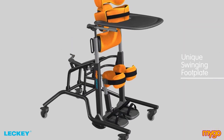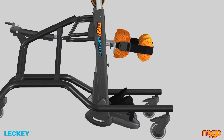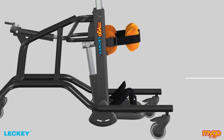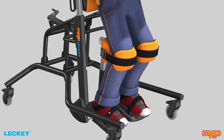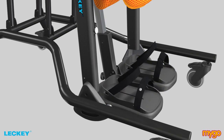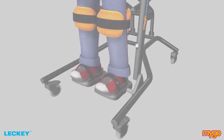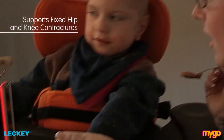The unique swinging foot plate design on the Mygo Stander mechanically links the movement of the foot plate to that of the knee support. This allows the user to stand in a fully supported position with hips and knees flexed, thereby taking the strain of tight hamstrings, hip flexors or Achilles tendons. The foot plates can also be adjusted individually to accommodate up to 10 degrees plantar flexion or dorsiflexion, resulting in more upright natural posture combined with an ability to support users with fixed hip and knee contractures.